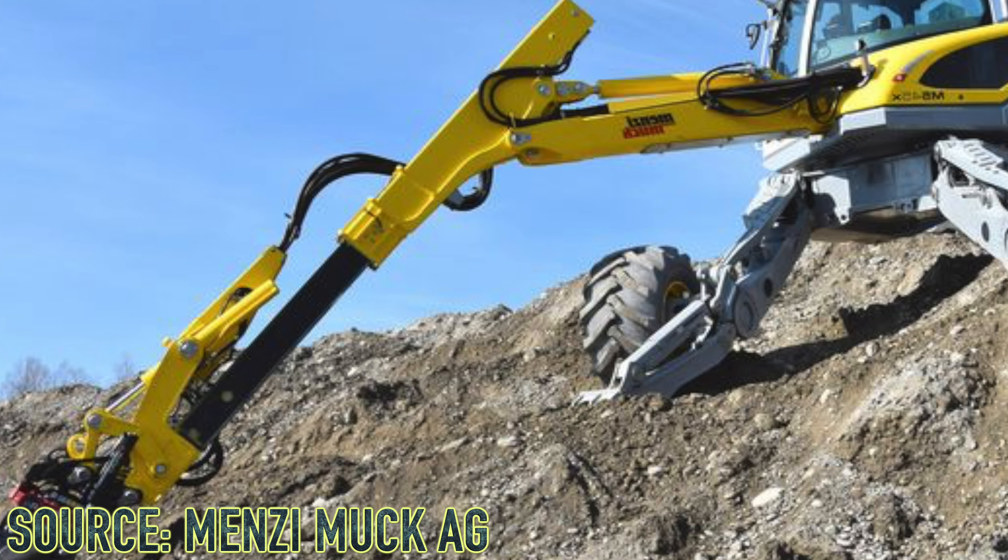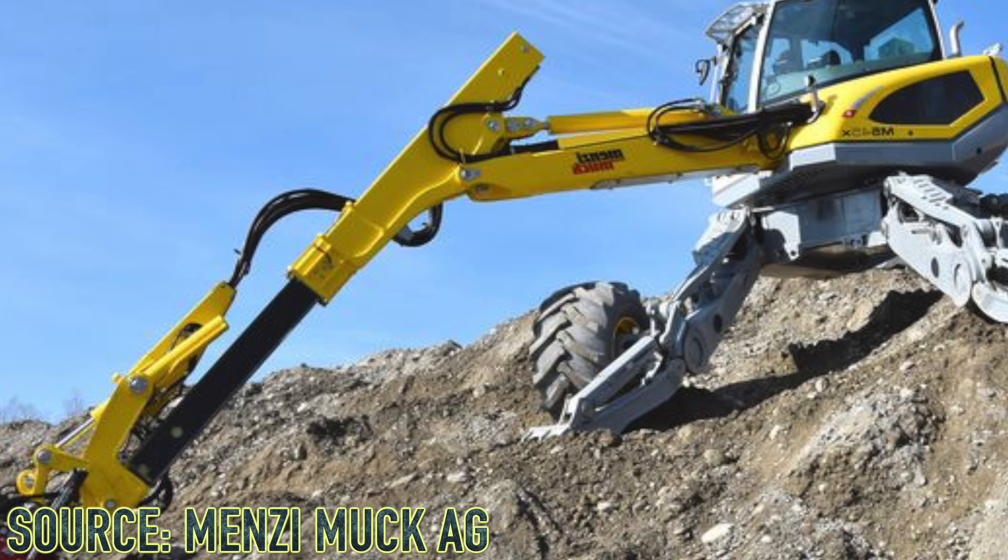I really think that LEGO Technic should focus more on complex construction vehicles — something we have really never seen before. For example, a spider excavator, also known as a walking excavator. With Control Plus and so many incredible mechanisms like gearboxes, it would just be an amazing set and possibly the single most revolutionary set in LEGO Technic history.